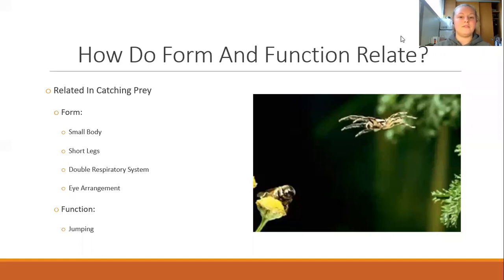An example of the jumping spider's ability to chase and catch prey through jumping can be seen in the picture to the right, where this jumping spider is jumping to reach its prey — jumping from the tree at the far right onto the flower where the fly is.